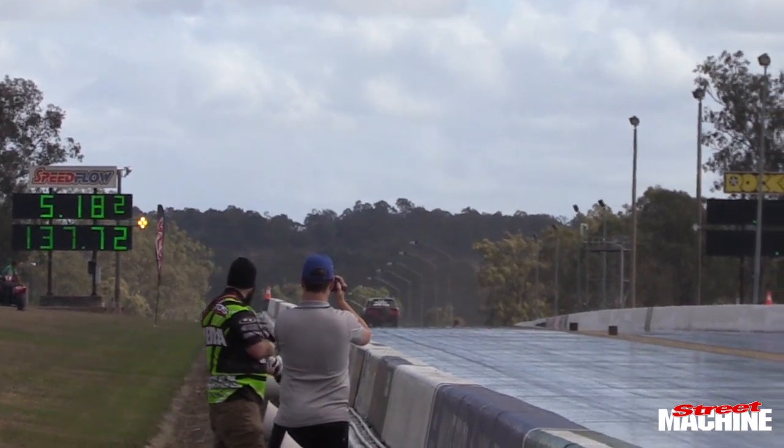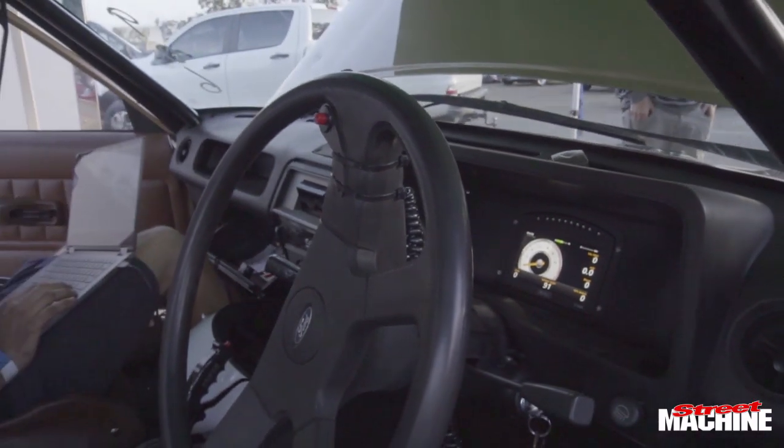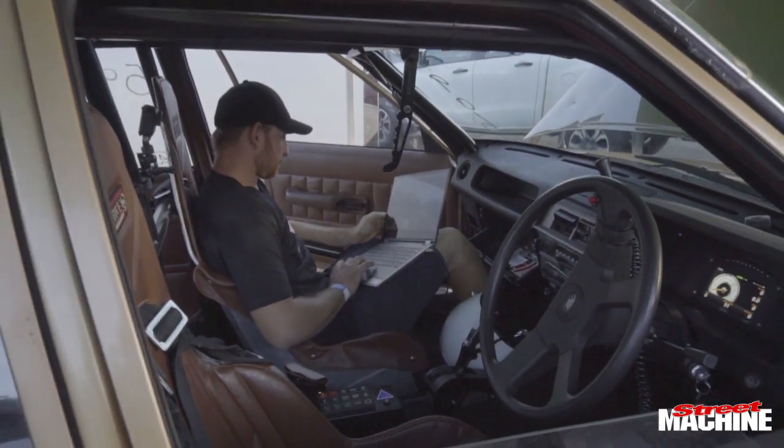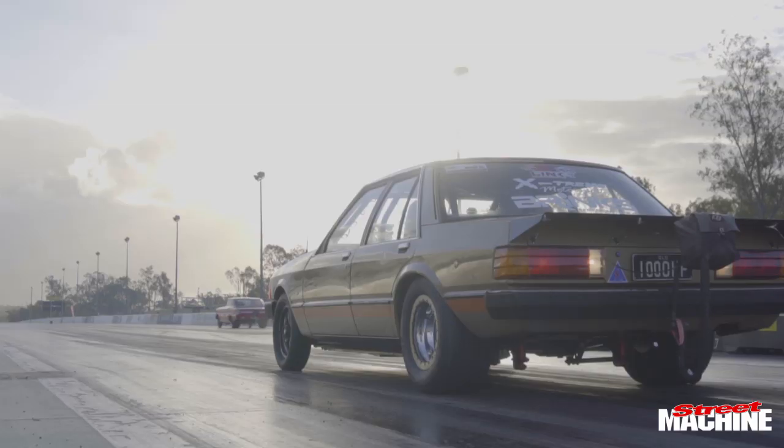So last year we came down to Radial Ride here. Ran the car on a test day, did some eighth mile passes. Ran that night at the street meet and went 8-0 at 172.